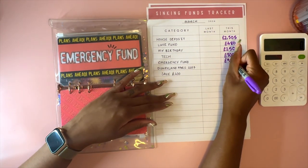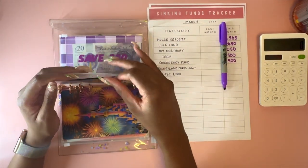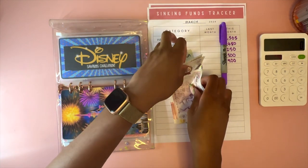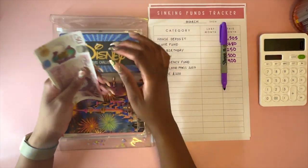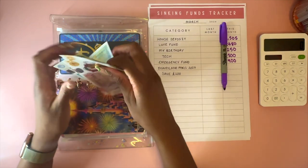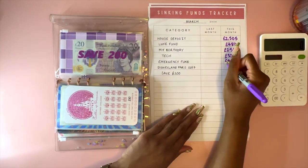Disney - this is towards a trip in 2027 for me and my nephew to Disneyland Paris. I've got a while but might as well start saving early. In here there's £255. I don't plan to book this anytime soon but I just want to get started.